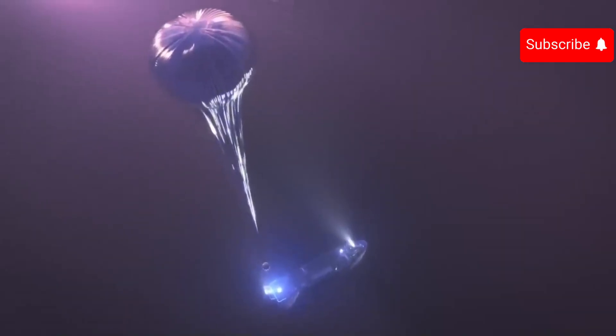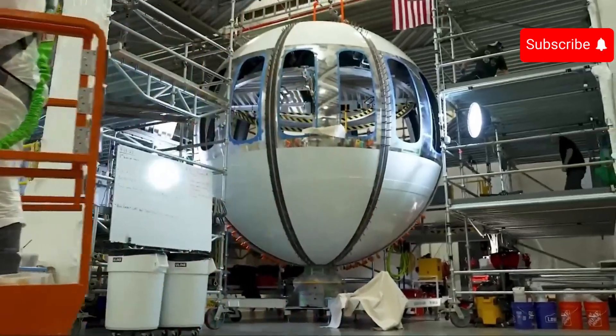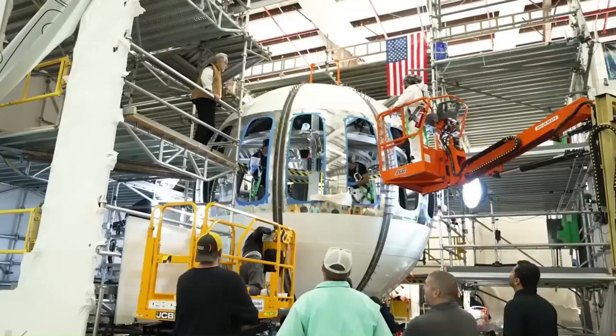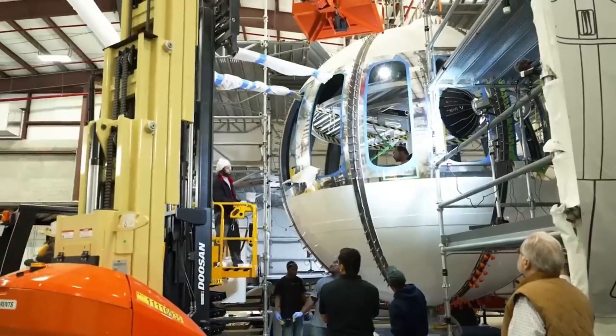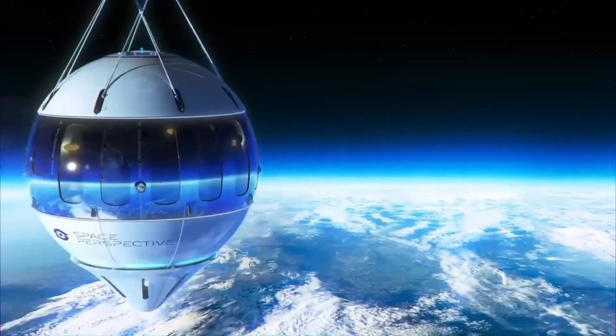The capsule is lifted into space by a giant high-performance hydrogen balloon. The interior features reconfigurable seats, plants, sustainable materials, and a cocktail bar. Commercial flights are expected to begin in late 2024. This is not just a trip to space — it's an experience designed to change perspectives and inspire a new appreciation for our planet.